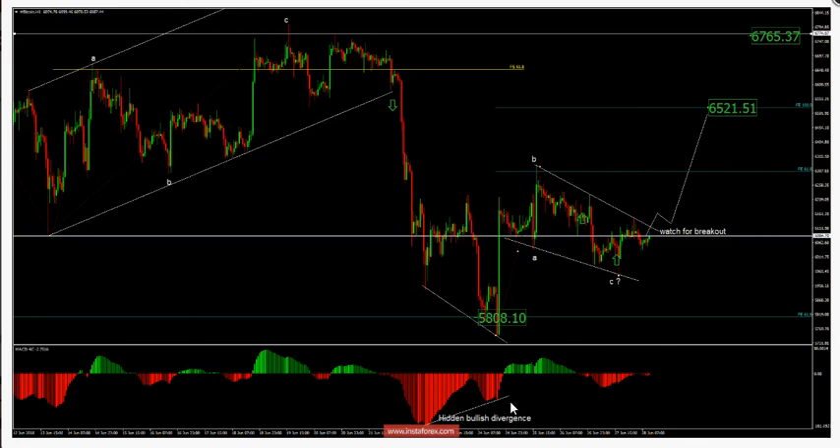My advice is to watch for a potential breakout of the supply trend line here. To confirm further upward movement, the upward targets are set at the price of $6,521 and at the price of $6,765.